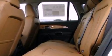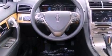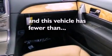A rear spoiler, a security system, front fog lights, an anti-lock braking system, an auto-dimming rearview mirror — and this vehicle has fewer than 1,000 miles on the odometer.